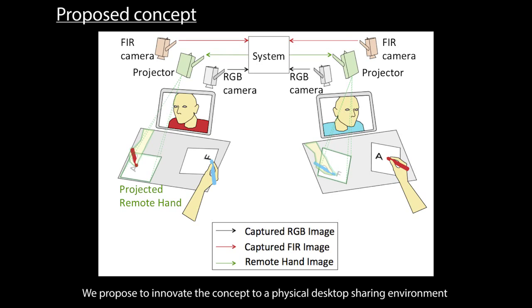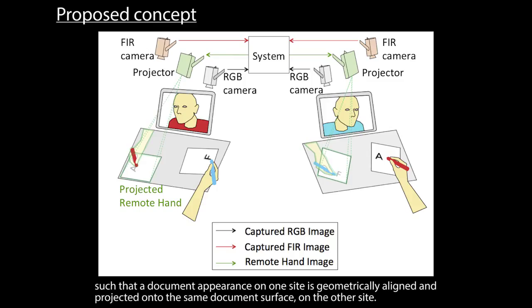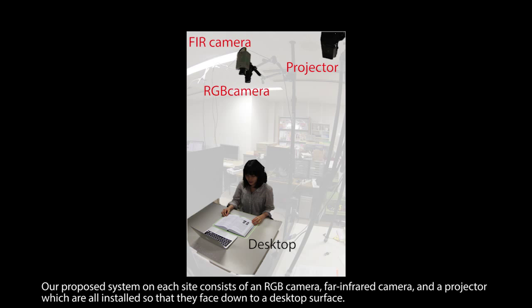We propose to innovate this concept into a physical desktop sharing environment, such that a document's appearance on one site is geometrically aligned and projected onto the same document's surface on the other site. Our proposed system on each site consists of an RGB camera, a far infrared camera, and a projector, all installed facing down toward the desktop surface.